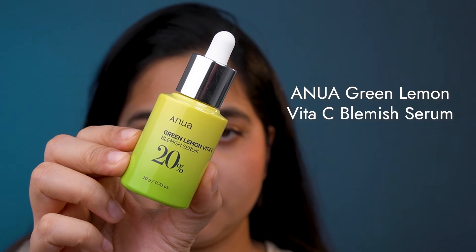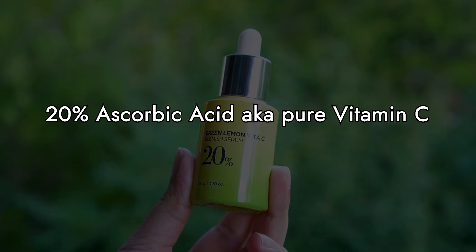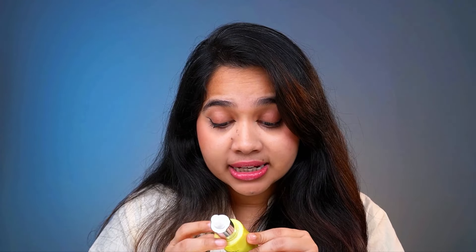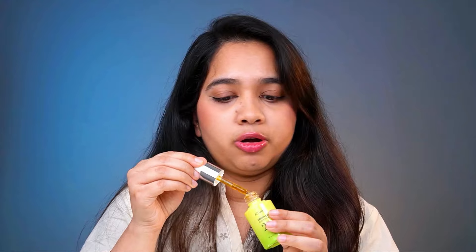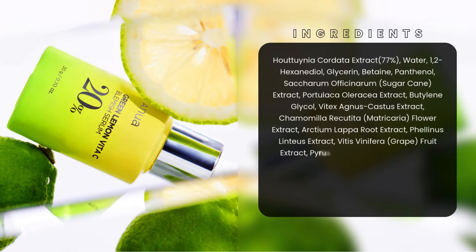The next product that didn't work for me is the Anua Green Lemon Vita C Blemish Serum. This product contains 20% ascorbic acid — pure vitamin C — and 56% green lemon extracts. I had high hopes for this one, but unfortunately it didn't work for me. First, the scent: many people enjoy a fresh citrusy scent, and so do I, but only when it's not too strong. This one was just too overpowering — every time I used it I felt like I was putting on perfume rather than skincare. It also contains too many essential oils, which I believe may be responsible for the tingling sensation I felt after applying it.